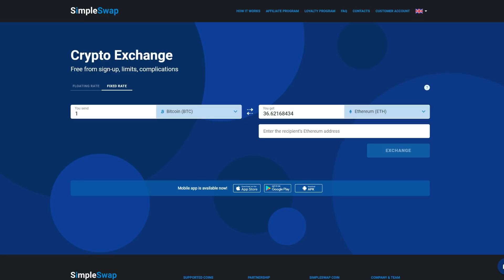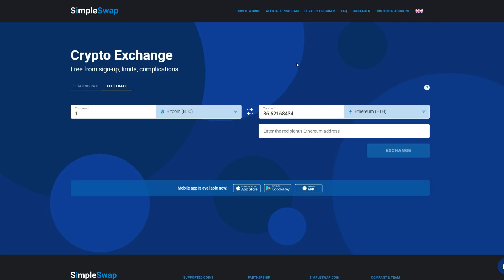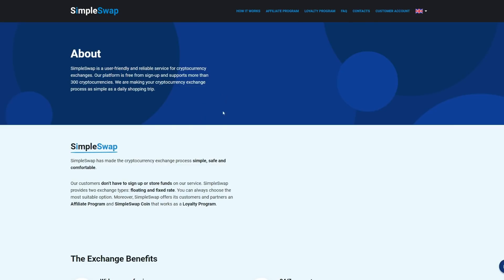The supported fiat currencies include US Dollar, Euro, Pound Sterling, Turkish Lira, the Russian Ruble, and Ukrainian currency, with more to come. They've also got tons of different available languages — from English to German, Chinese, and Spanish — so it's a very user-friendly interface for everyone.